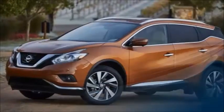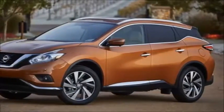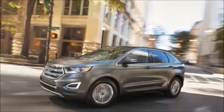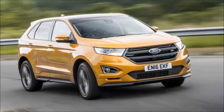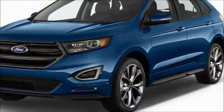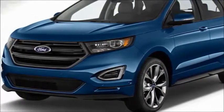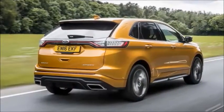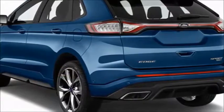Why you can trust us: the U.S. News Best Cars team has been ranking cars for nearly a decade, and our editors, writers, and analysts have more than 75 years of combined experience in the automotive industry. To keep our recommendations unbiased, we don't accept expensive trips or gifts from car companies, and a third party handles all of the advertising on our site.